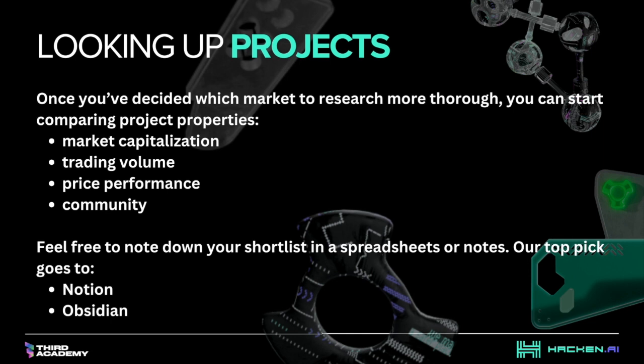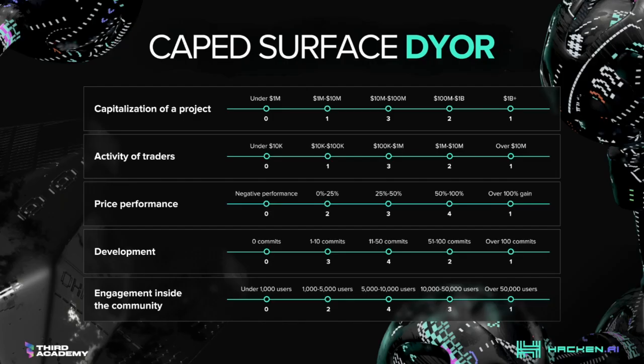Once you've decided which market to research more thoroughly, you can start comparing project properties — for example, market capitalization, trading volume, price performance, and community. Feel free to note down your shortlist in a spreadsheet or notes. Our top pick for note-taking tools goes to Notion and Obsidian.